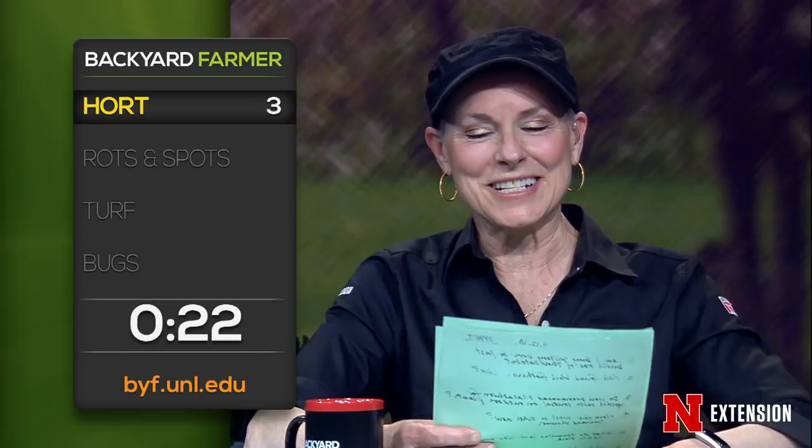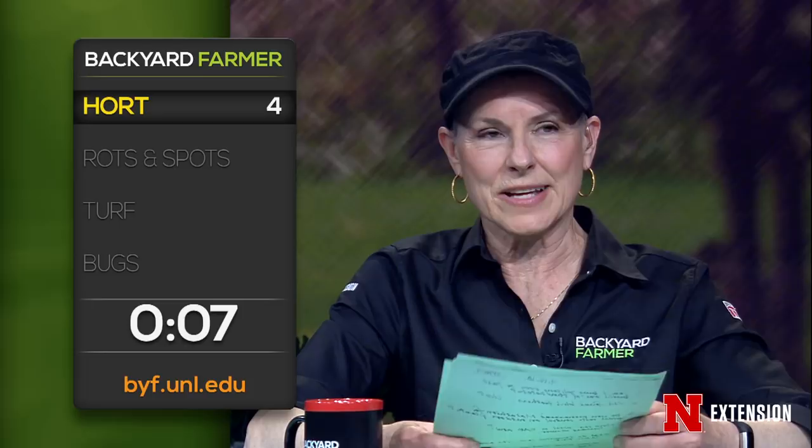Is it too early to see green in the roses? It's a little early yet — we don't want to even prune or think about pruning them until May. Would an orange glory butterfly bush be a good choice for the south side of a house? Absolutely.